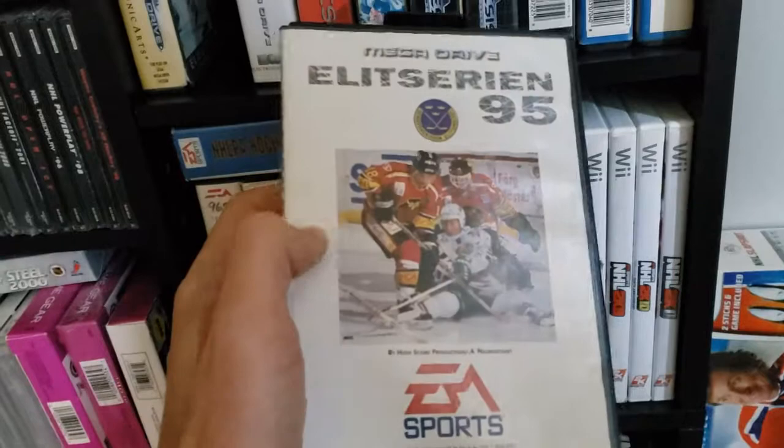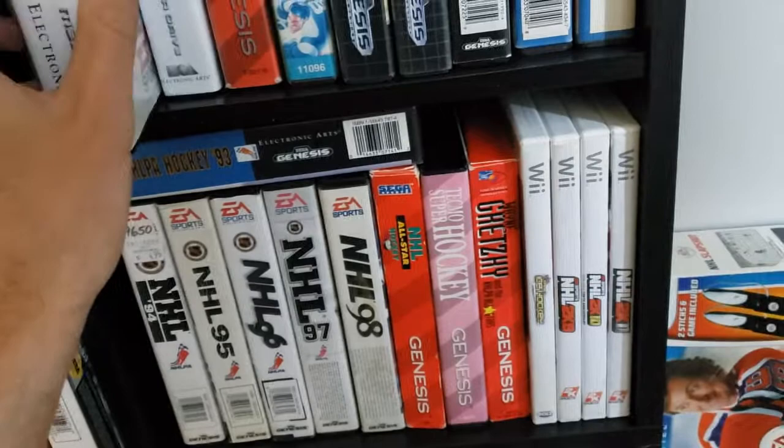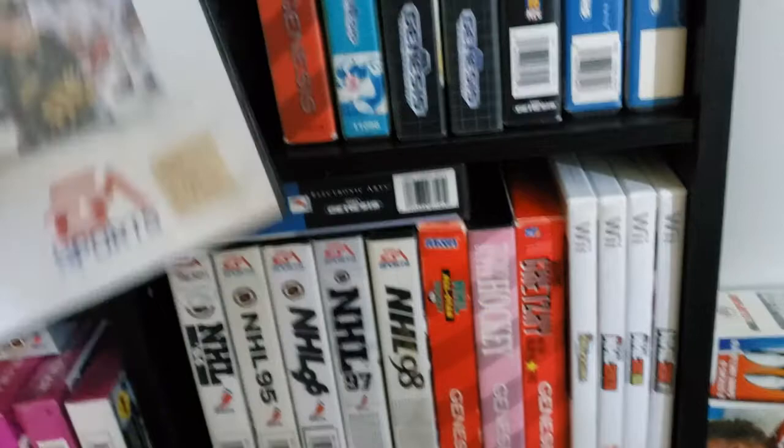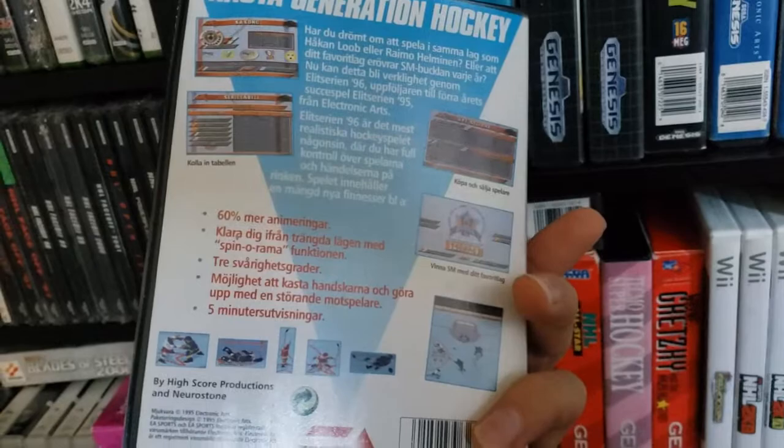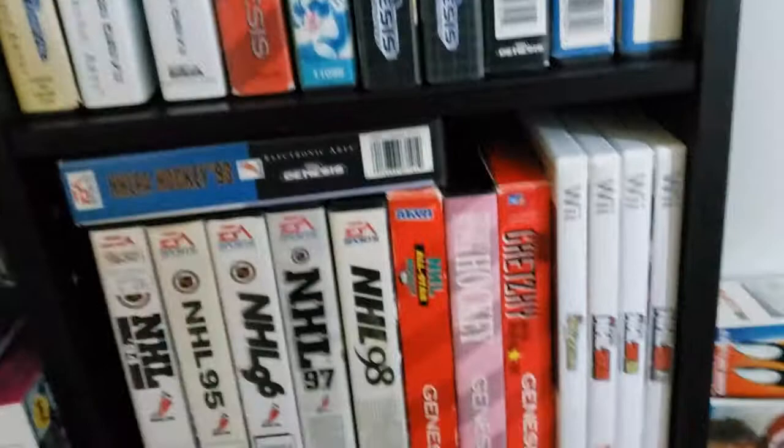It's a little different. It's kind of fun to pop in — I pop it into the Retron and it works just fine. And you can see it right there on the shelf. There was also a 96 version. This was the first time that EA ventured into including other leagues — other international leagues or any other leagues at all.